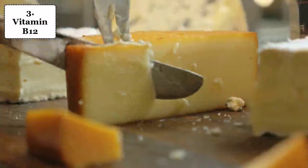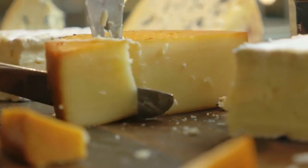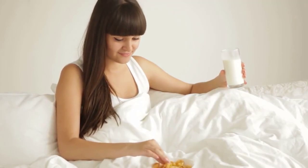Number 3: Vitamin B12. Foods high in vitamin B12 include meat, poultry, fish, dairy products such as milk and cheese, eggs, and fortified products such as cereals and nutritional yeasts.